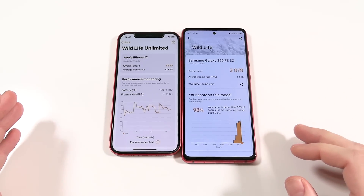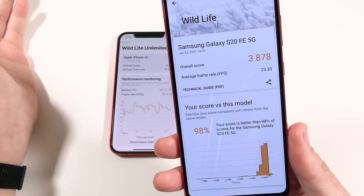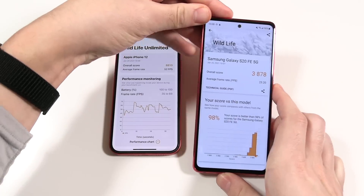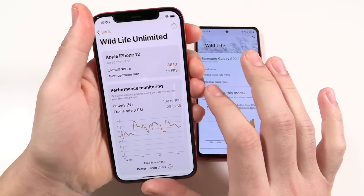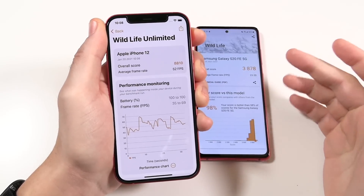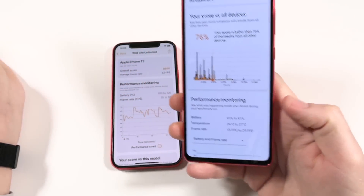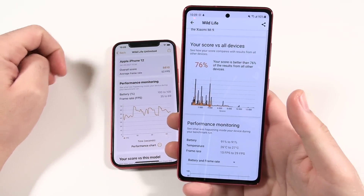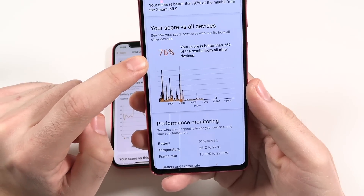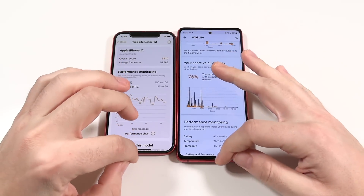The Wildlife benchmark results: the Galaxy S20 FE scores 3,878 with an average frame rate of 23.20 fps — a powerful phone, but not the most powerful gaming device. The iPhone 12 scores 8,810 with an average of 52 fps, ranging from 35 to 69 fps, versus 15 to 29 fps on the S20 FE. The S20 FE scored better than 76% of devices, but the iPhone 12 wins this benchmark clearly.